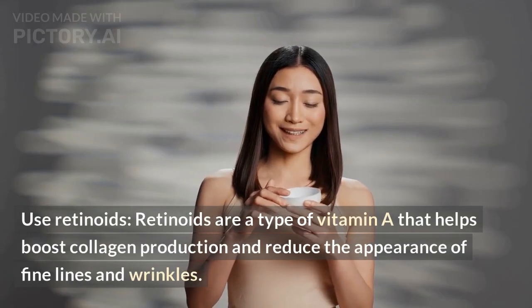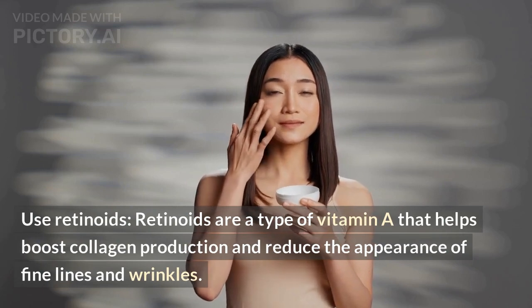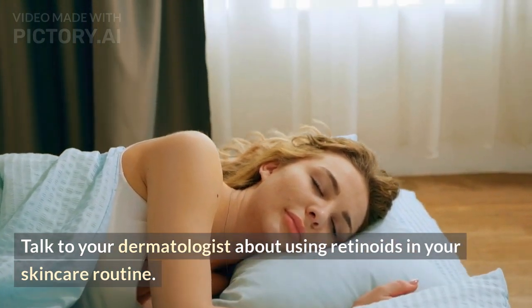Use retinoids. Retinoids are a type of vitamin A that helps boost collagen production and reduce the appearance of fine lines and wrinkles. Talk to your dermatologist about using retinoids in your skincare routine.